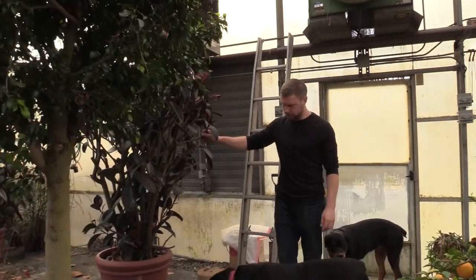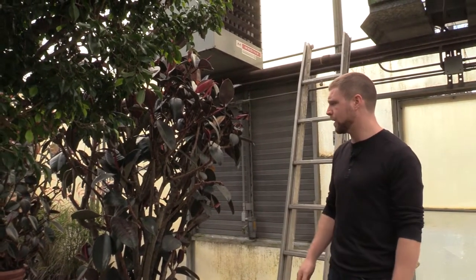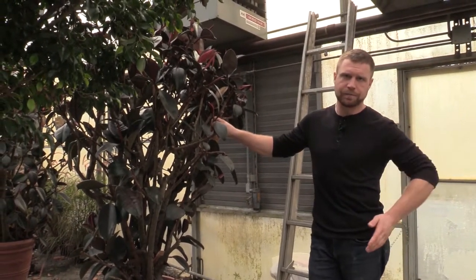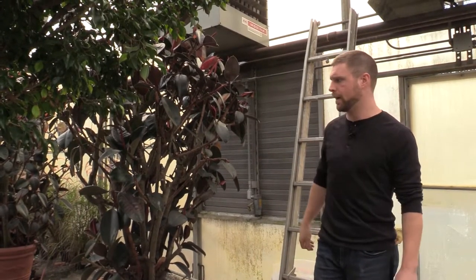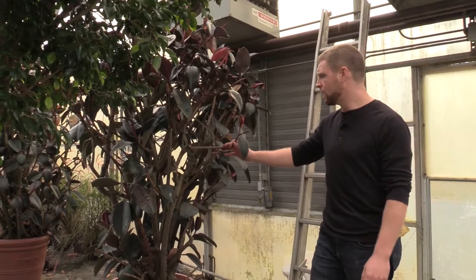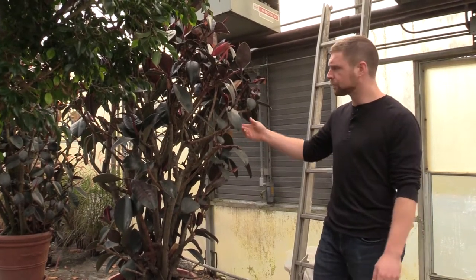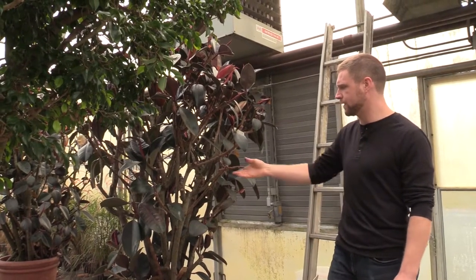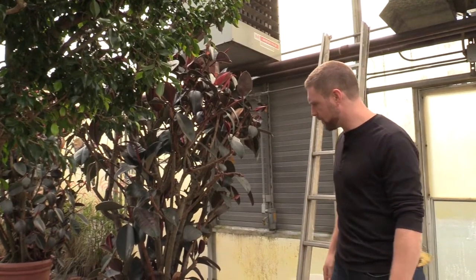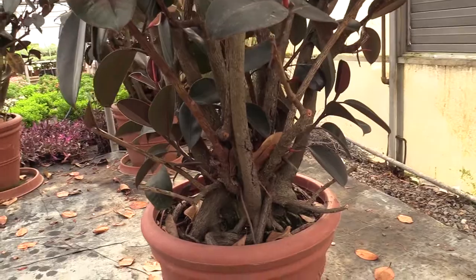Over here and behind me there's another type of fig. This is a Ficus elastica — a lot of people just call it a rubber tree. It's different from the Para rubber tree native to South America that's commercially grown for natural rubber, although this one also does produce latex that can be used to make rubber. This one is native to Asia. This specific specimen is about 20 years old and you can see it was pruned before being brought in for the fall — it's got some new shoots coming off of it.